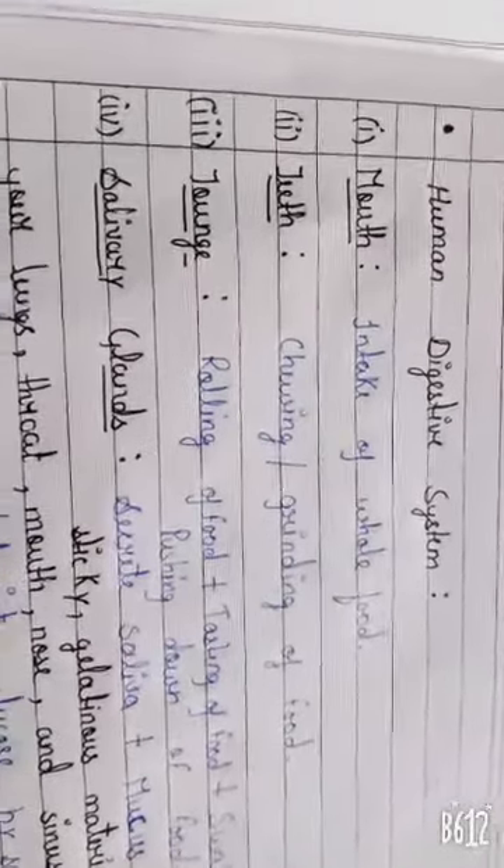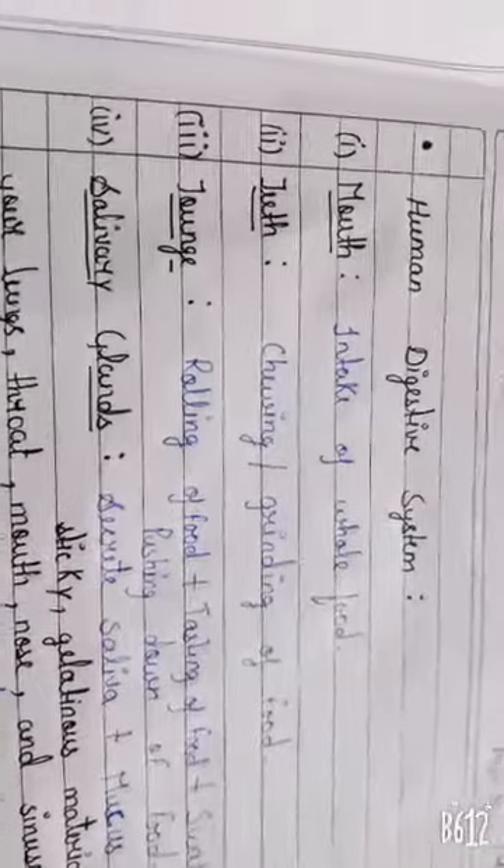Mouth. This is a mouth from where we intake our whole food.